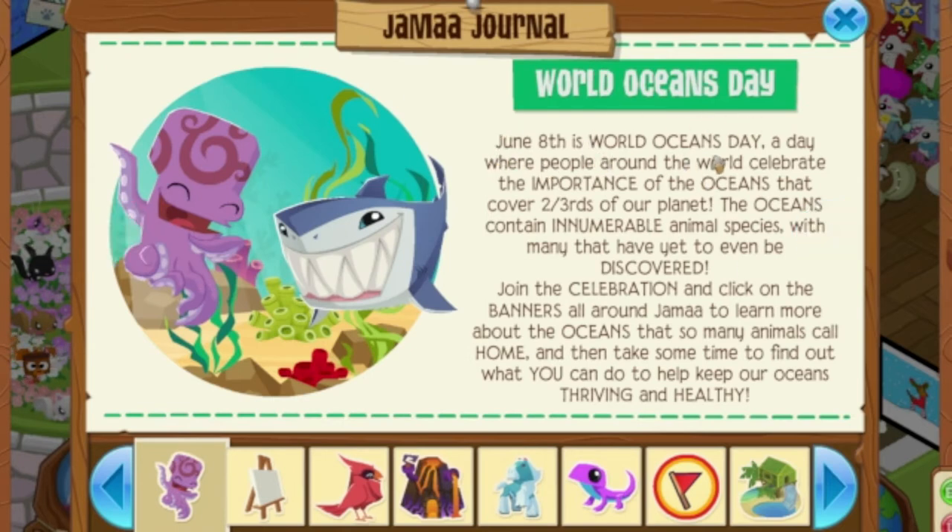And, World Oceans Day. June 8th is World Oceans Day, a day where people around the world celebrate the importance of the oceans that cover two-thirds of our planet. The oceans contain innumerable animal species, with many that have yet to even be discovered. Join the celebration and click on the banners all around Jamaa to learn more about the oceans that so many animals call home, and take some time to find out what you can do to keep our oceans thriving and healthy. The oceans in Animal Jam need to become popular again — you guys should definitely go down and check them out because they are actually really cool, even though no one goes down there.